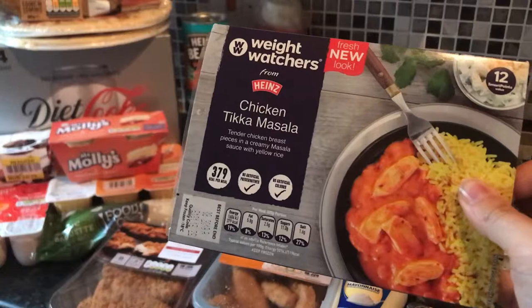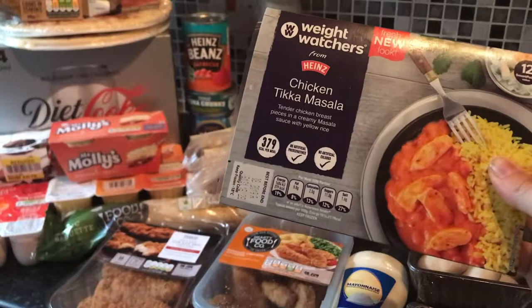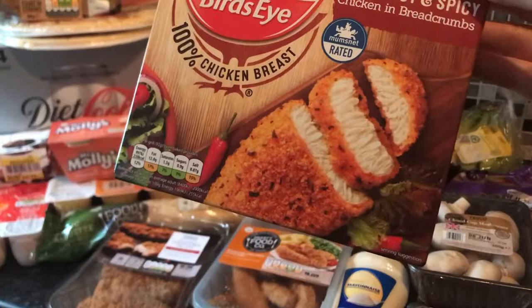I've got a Weight Watchers chicken tikka masala meal — these are really nice and I have these on a Wednesday before I go to work, as I have to have my lunch before I go because I start at lunchtime and I'm not back in the house till about 7pm, so that just keeps me full. We've also got some Bird's Eye hot and spicy chicken in breadcrumbs fillets — these are for me and Shu to have in some wraps with salad later in the week.